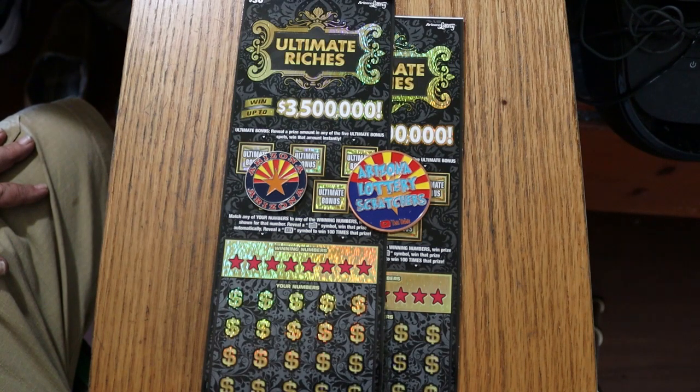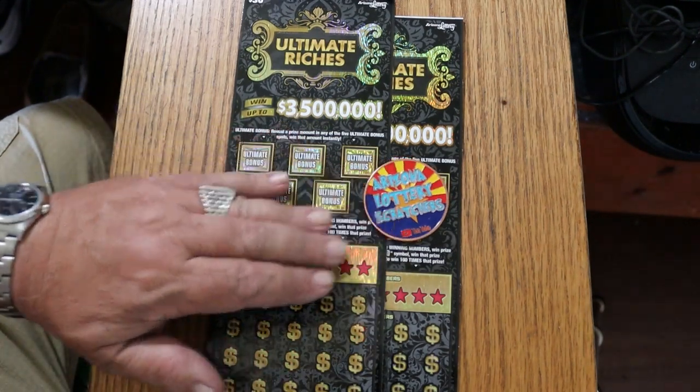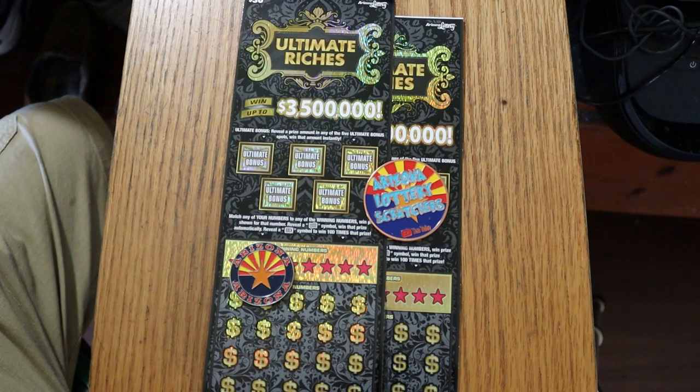It's a simple match-your-number game: find the dollar bill symbol to win the prize, or find the 100 times symbol to win 100 times the prize. You can also find bonus boxes with unknown amounts underneath. I've got tickets 15 and 16, book number 410-722, and the odds are 1 in 2.71.